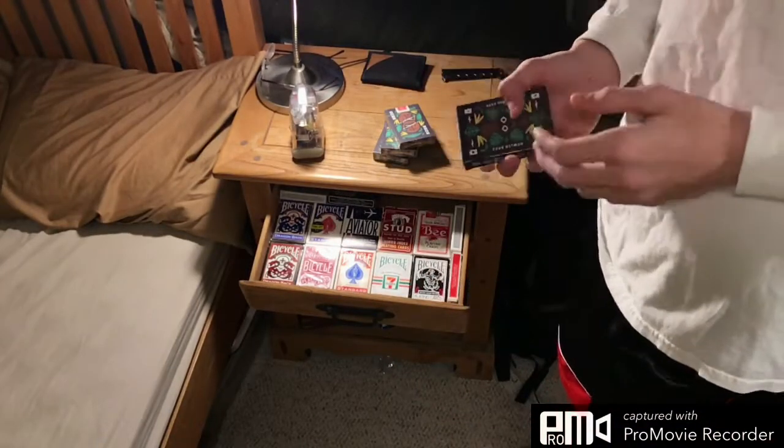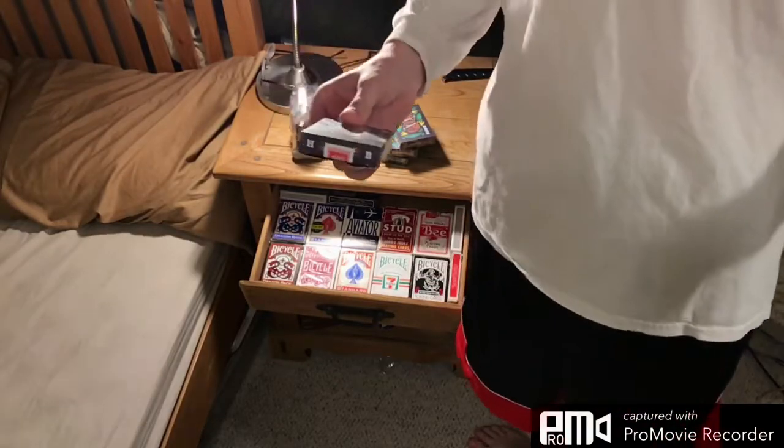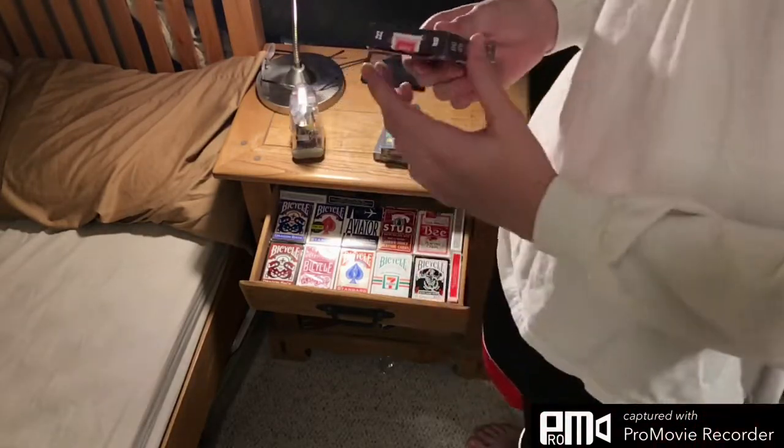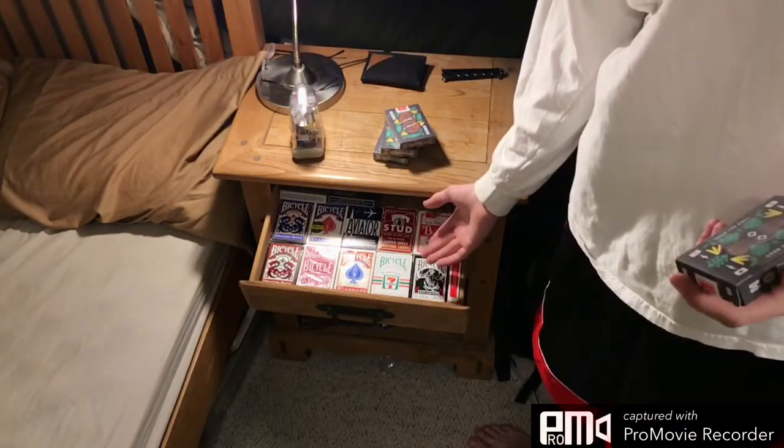Yo guys, what is up? My name is YGODaze and I'm back. Not with Yu-Gi-Oh. Here's the deal — I've gotten some other hobbies, as you can see right here.